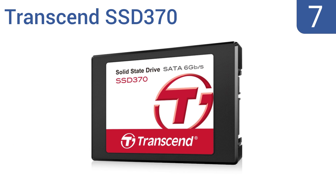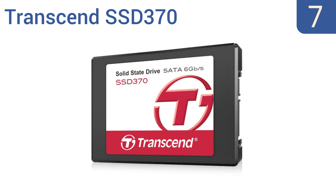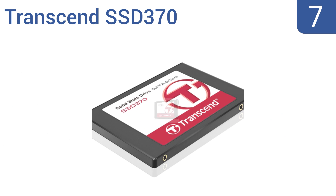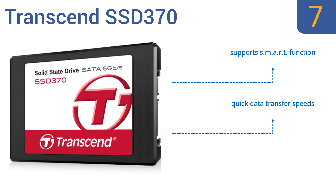At number 7, the Transcend SSD 370 has a compact and lightweight design packed into a shock and vibration-resistant casing. It also has built-in data loss prevention in case of power outages and ECC protection to safeguard your files. It supports smart function and offers quick data transfer speeds. But installation is somewhat difficult.